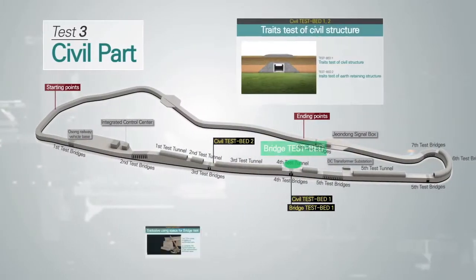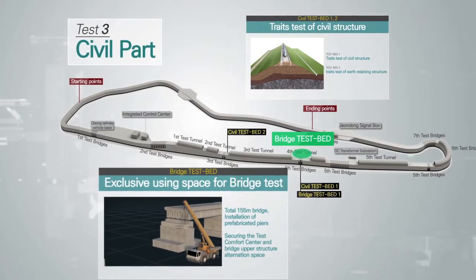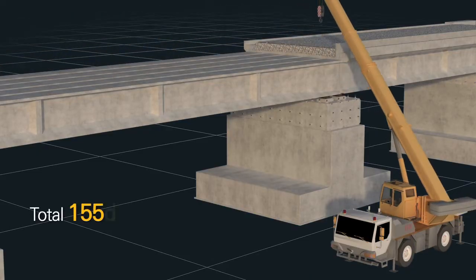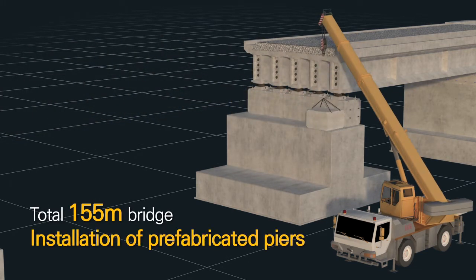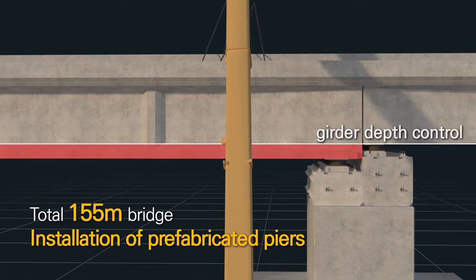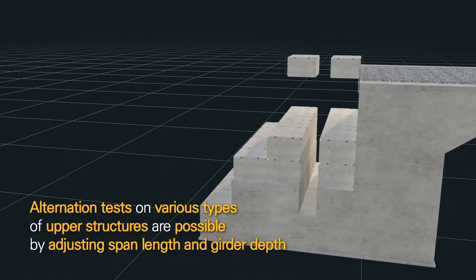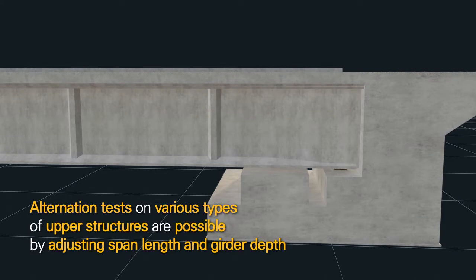In the roadbed tests, structures such as an earth retaining structure and scaffold car structure are tested. A 155-meter bridge test bed is exclusively for bridge testing, where alternation tests on various types of upper structures are possible by adjusting the span length and girder depth of prefabricated piers.